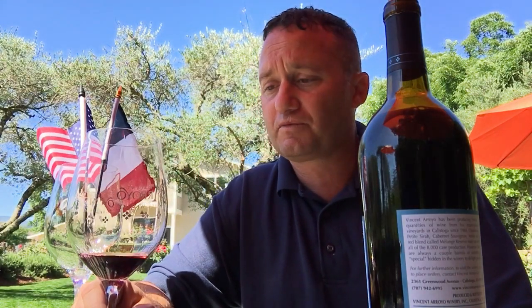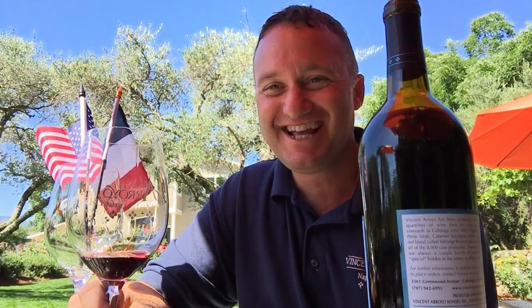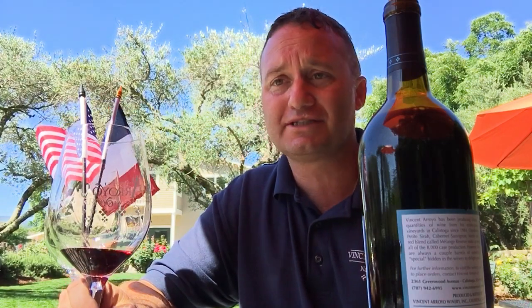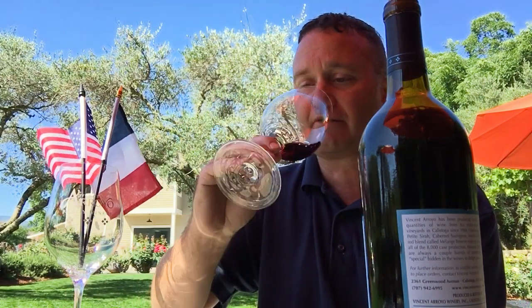Lots of fruit — cherry and licorice kind of flavors. It's very fruit-forward for being eight years old; it's really held its fruit well. The tannin is soft, so it's very easy drinking for a Cab.